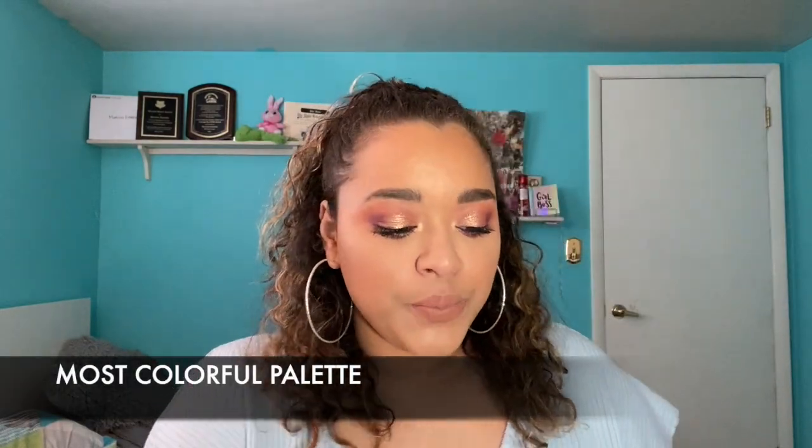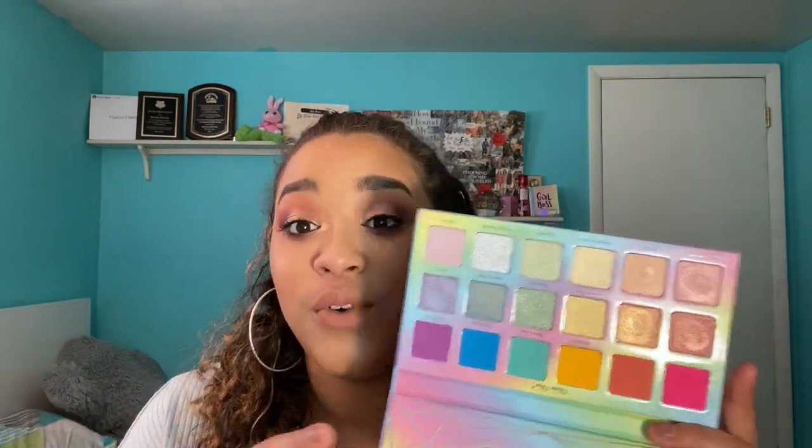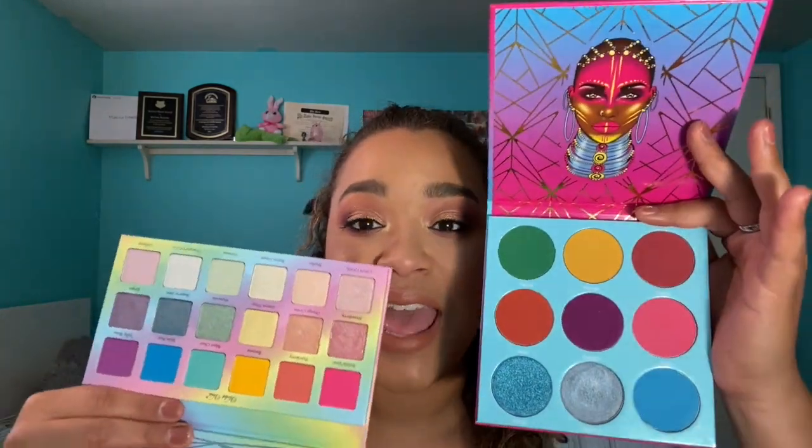Next is the most colorful palette, and I actually have two tied for this. This is the Violet Voss Sugar Crystals palette — it's very colorful, has literally all the colors of the rainbow and a bunch of shimmers. But I also wanted to show you the Warrior 3 by Juvia's Place because this one's super colorful as well. I feel like they're tied for colorfulness, even though the Violet Voss has more shades — the Violet Voss ones are a little more pastel, while these are more saturated.